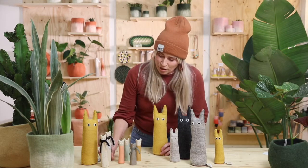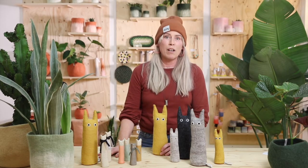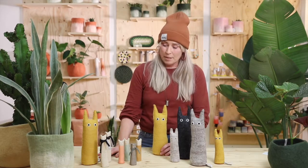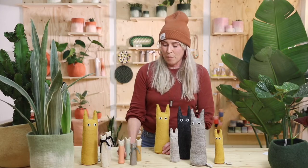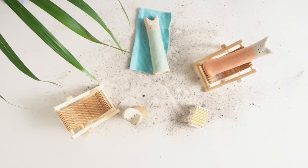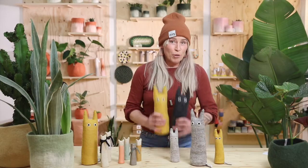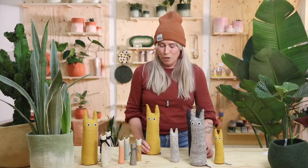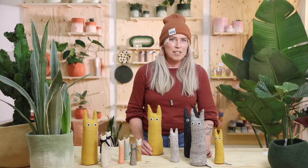Already last year we launched the stoneware cats that we call the Winter Curious, and this year, as we move towards summer, we created the summer version with lace on it. We also have a cozy version in wool — the Wool Curious — which comes in three colors and two sizes.